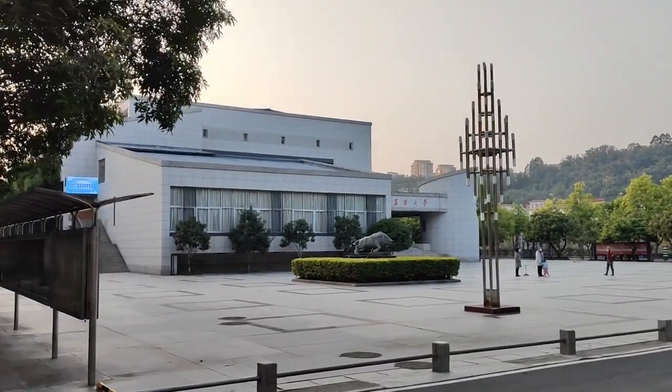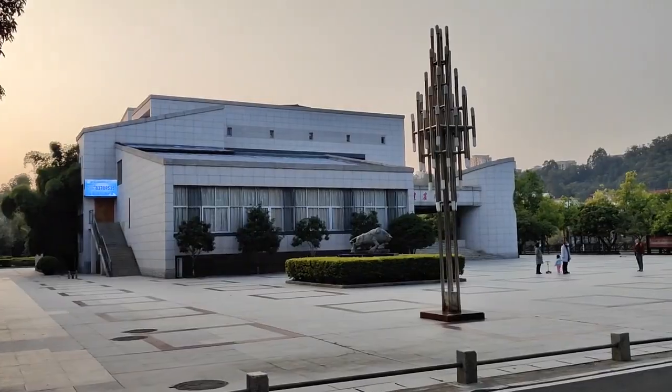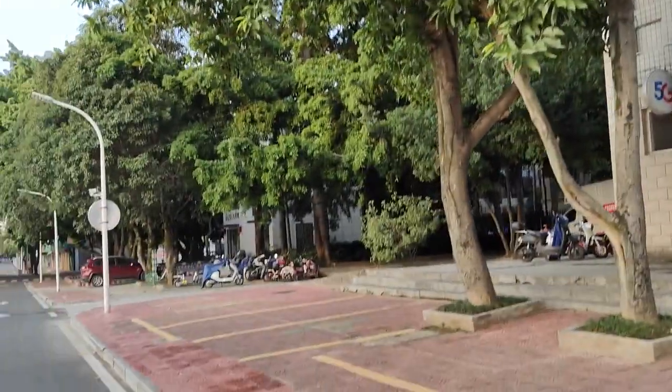This building right here is the Students' Activity Center. And also here we have a China Telecom company.